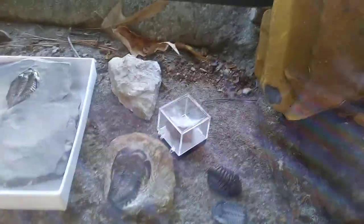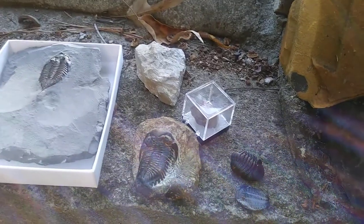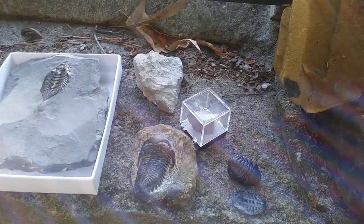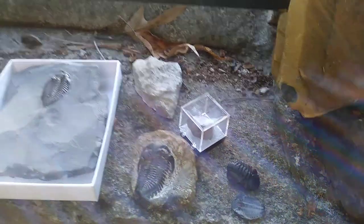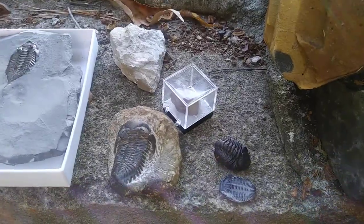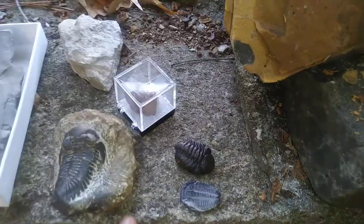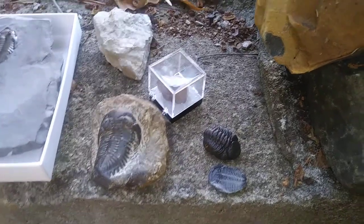Trilobites are very abundant in the fossil record — they occur in many numbers. Trilobites first appeared in the Cambrian period about 541 to 521 million years ago, and the last trilobites died out about 245 million years ago. Today I have a couple of really fantastic specimens here to show you that are part of my personal collection.